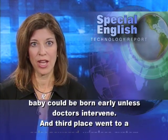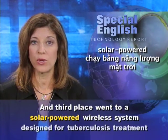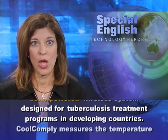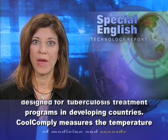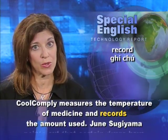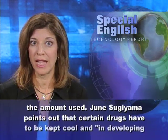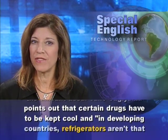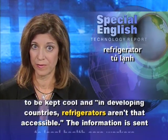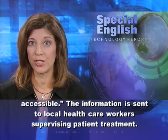Third place went to a solar-powered wireless system designed for tuberculosis treatment programs in developing countries. CoolComply measures the temperature of medicine and records the amount used. June Sugiyama points out that certain drugs have to be kept cool, and in developing countries refrigerators aren't that accessible. The information is sent to local health care workers supervising patient treatment.